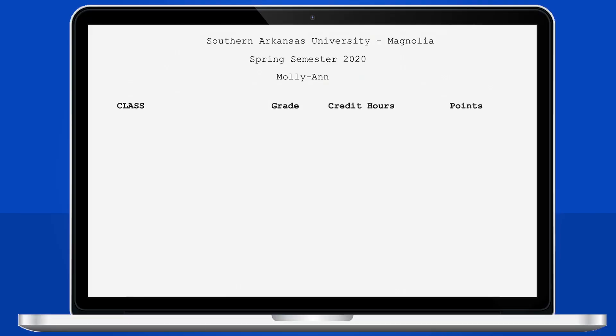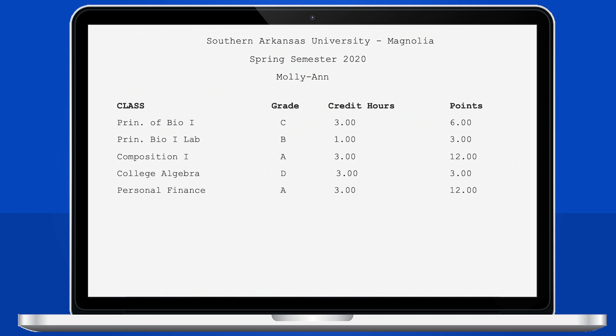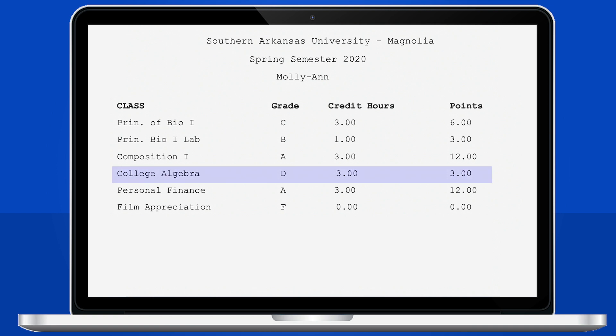Here we have an example of Molly Ann's final grades for spring 2020. Molly Ann took biology, biology lab, Comp 2, college algebra, personal finance, and film appreciation. All classes were worth three credit hours except her biology lab, which was worth one. Molly Ann did pretty well, but she did have trouble in college algebra and real trouble in film appreciation.